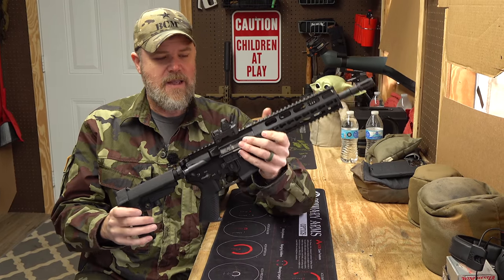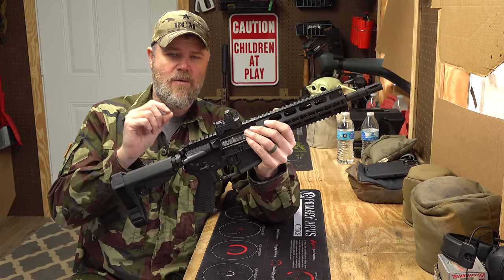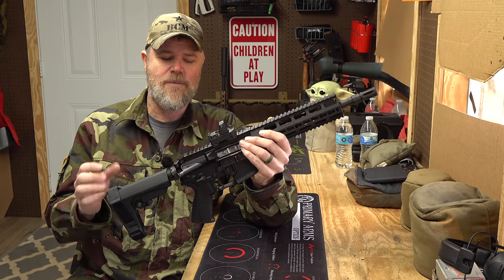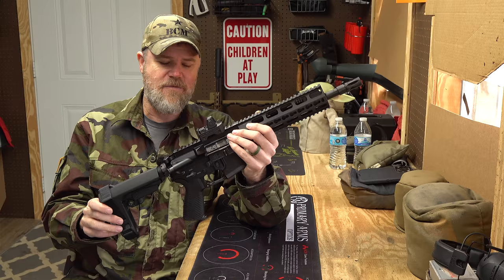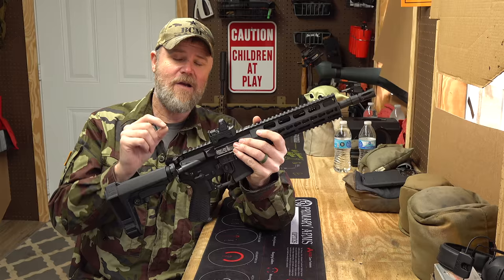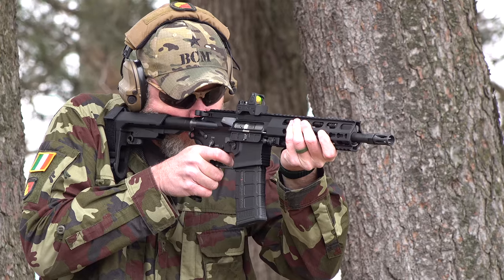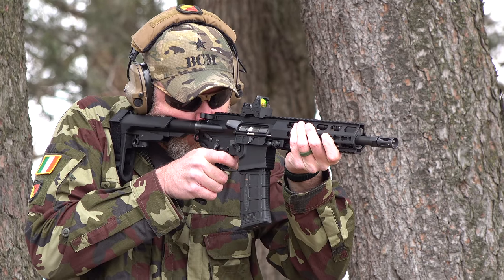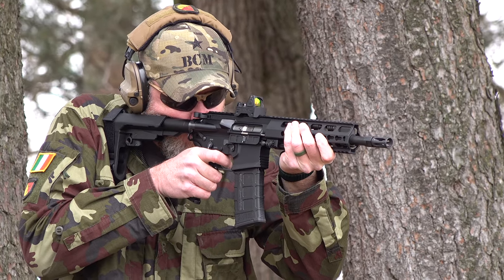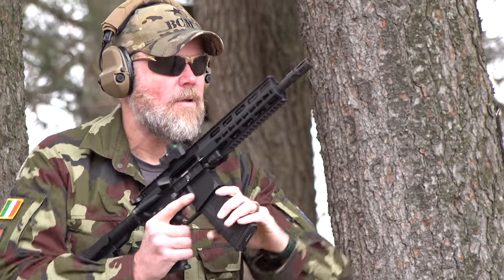Moving up one tier in cost — the Haenel 556 pistol. Why is it a modern collectible? For a very brief moment this was Germany's new service rifle; it had won the military contract. Then H&K got involved and long story short, this is no longer the German service rifle going forward, which is of great interest to me.